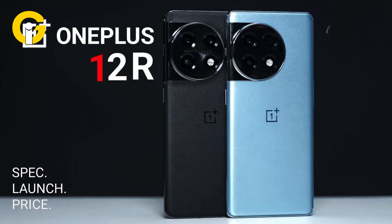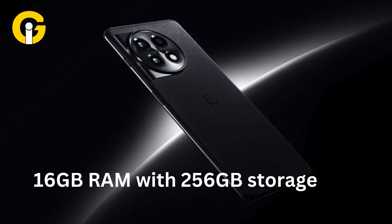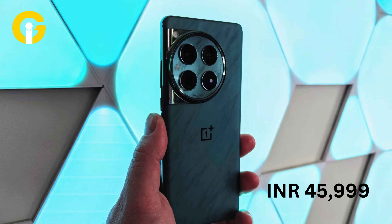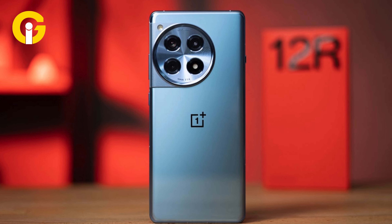In the Indian market, the OnePlus 12R is offered in Cool Blue and Iron Gray colors and is available in two memory configurations: 8GB RAM with 128GB storage and 16GB RAM with 256GB storage.